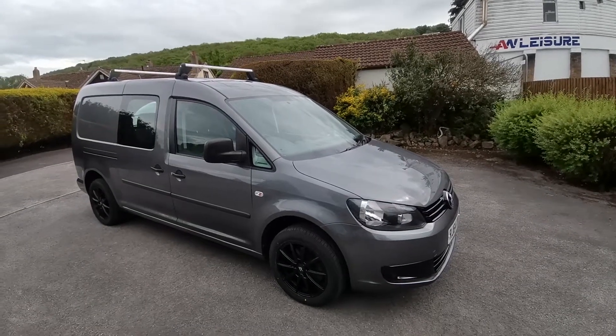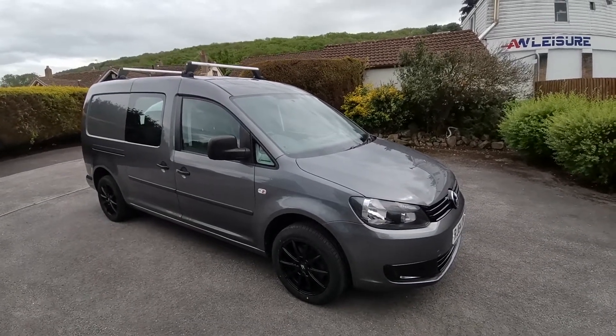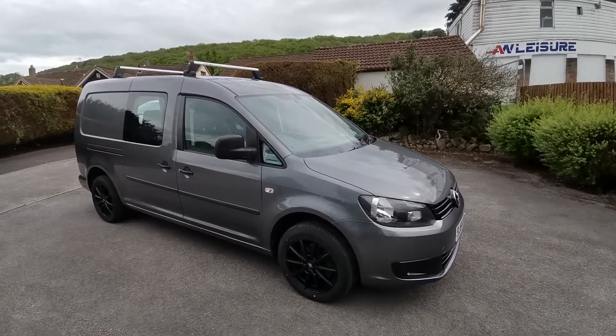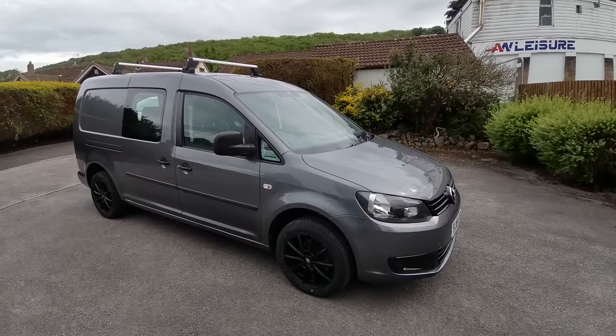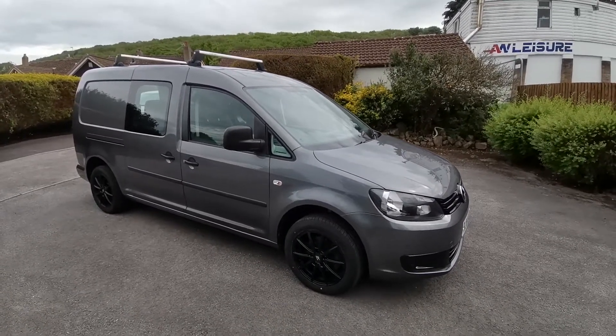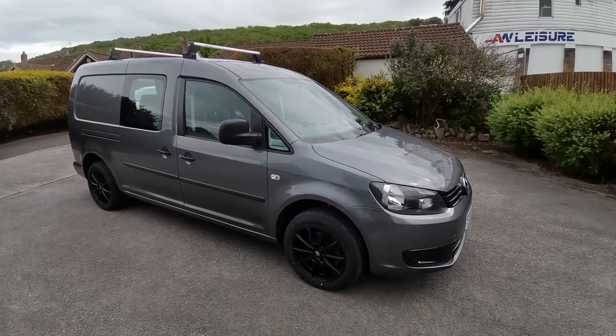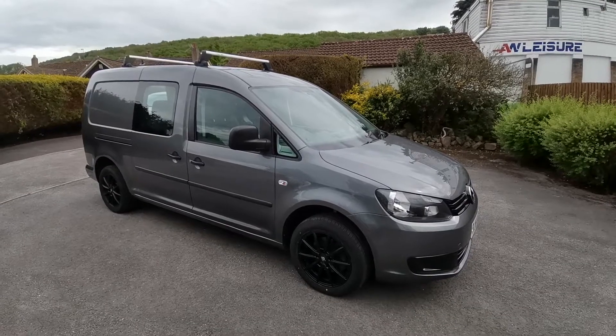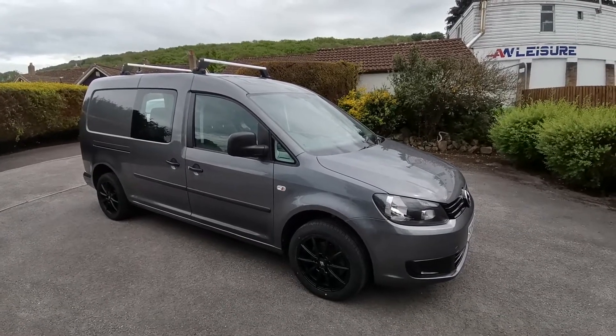Hi folks, it's Paul from Auto Wholesale. Today I'd like to show this 2015 VW Caddy Maxi five-seater combi van, finished in off-road metallic grey with new 16 inch alloy wheels and tires, and a folding rear seat that can carry three passengers.